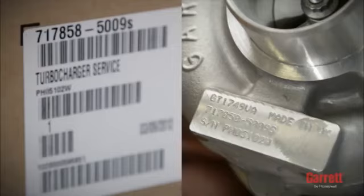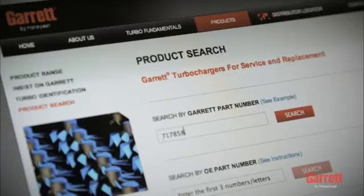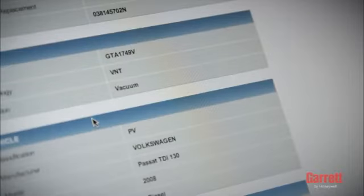Next, check the part number to ensure that it is the right one for the engine. Installing the incorrect turbo to an engine may damage the turbo and or the engine and will void the warranty.